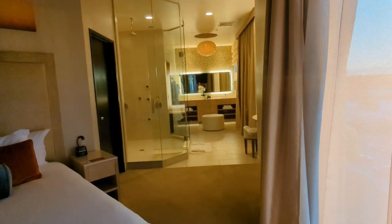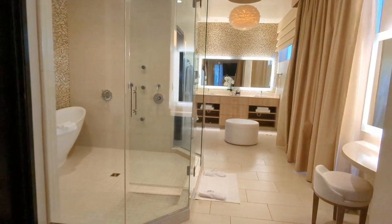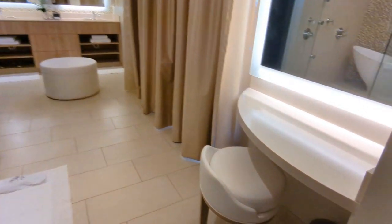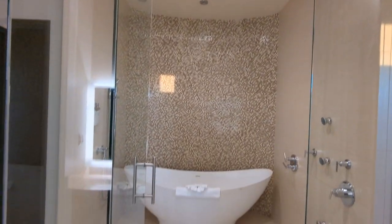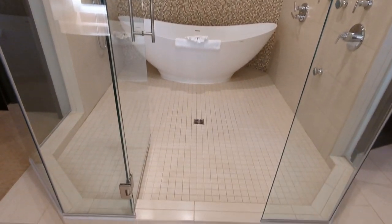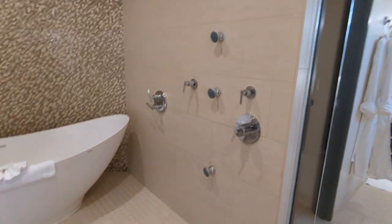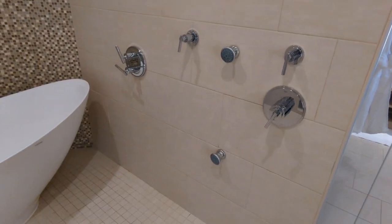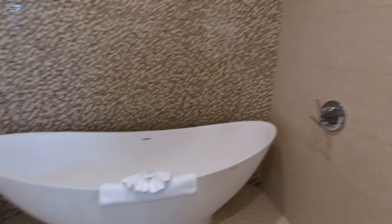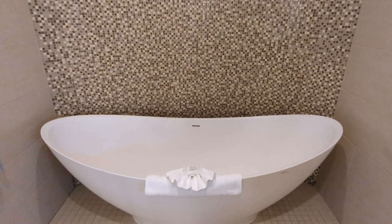And then the bathroom — I actually squealed when I saw this bathroom. Look, there's a dressing table. And then here you've got this huge shower and bath unit. Have you ever seen so many different shower fittings? What would you even use them all for? And then this bath — I'm going to have to have a bath tonight.